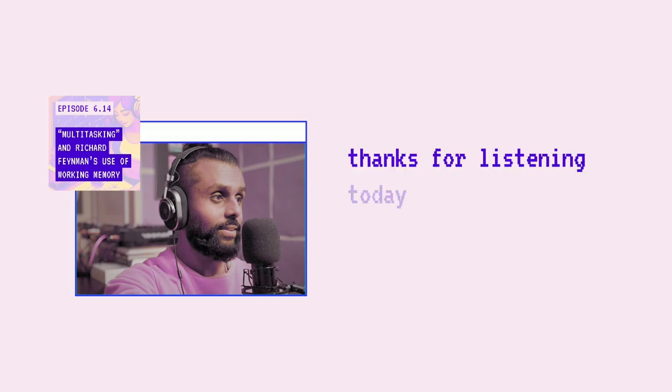Thanks for listening today. I hope you got a lot done and I hope you got to practice effective use of your working memory. Until next time, keep on flowing.